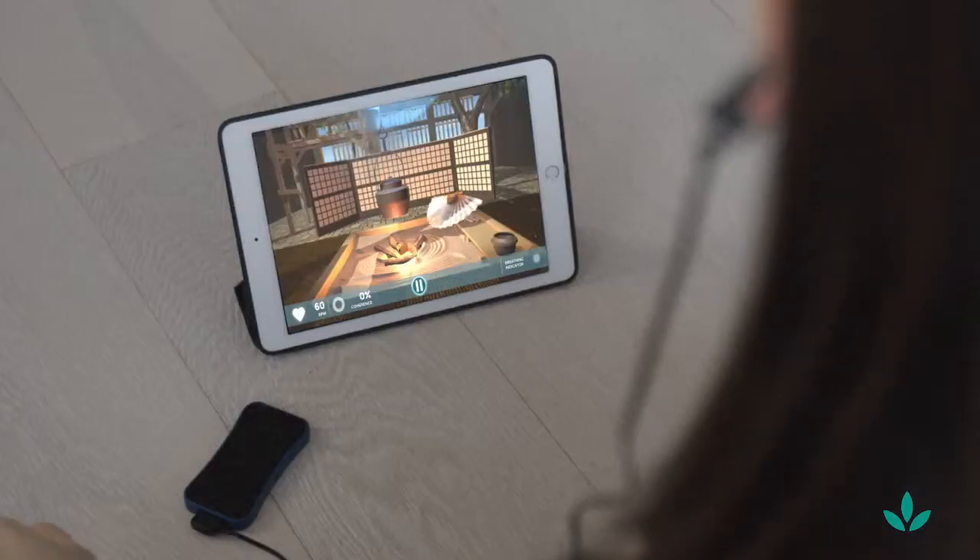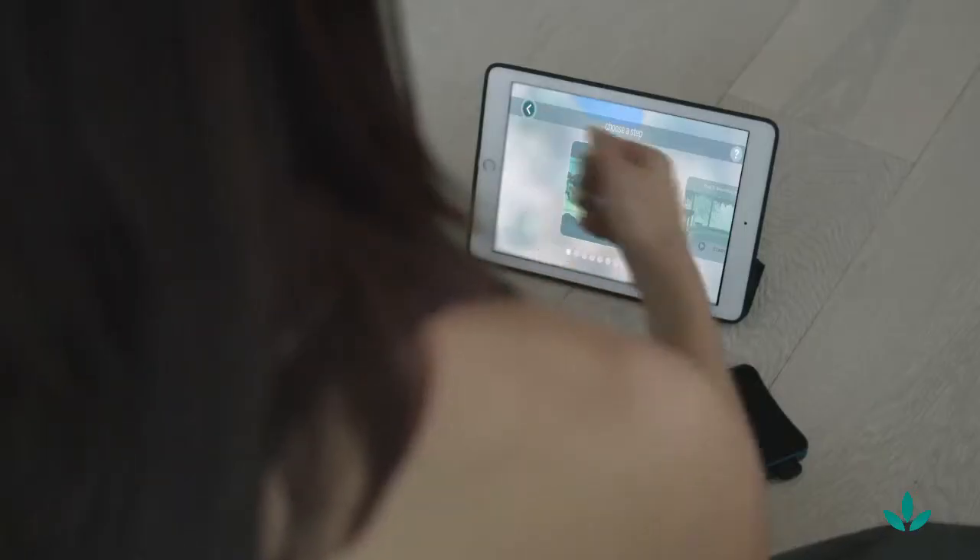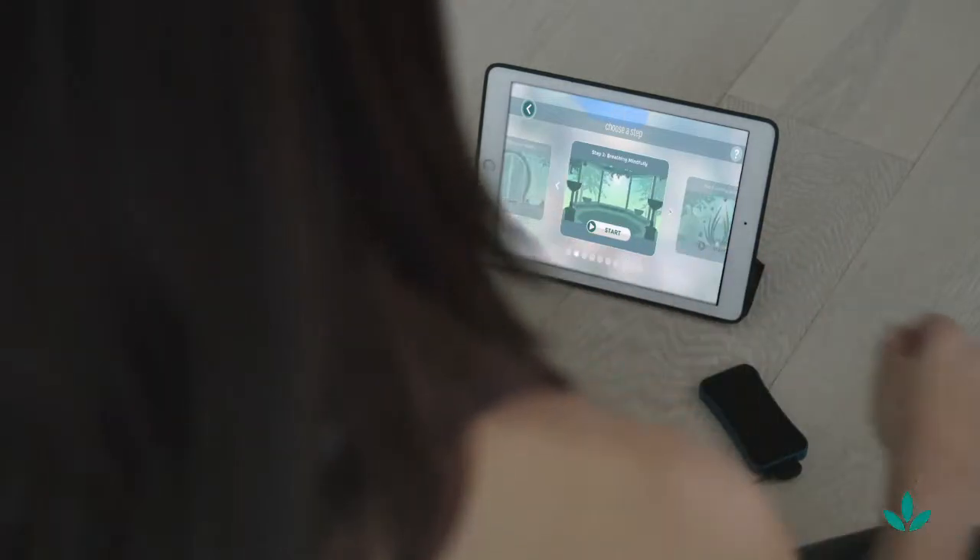First, connect the iom2 biofeedback sensor to your ear. This will monitor your heart rate variability and transmit it to your phone, tablet, or computer in real time. Next, select one of the many interactive experiences and follow the guide and breathing indicator.